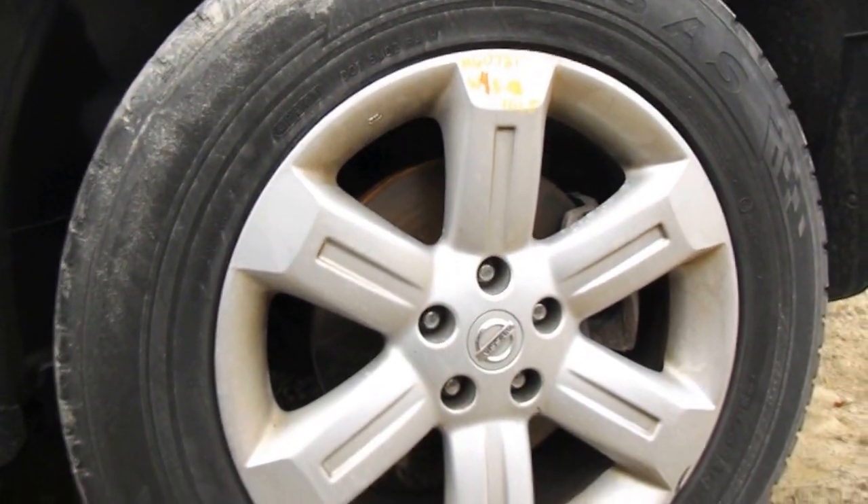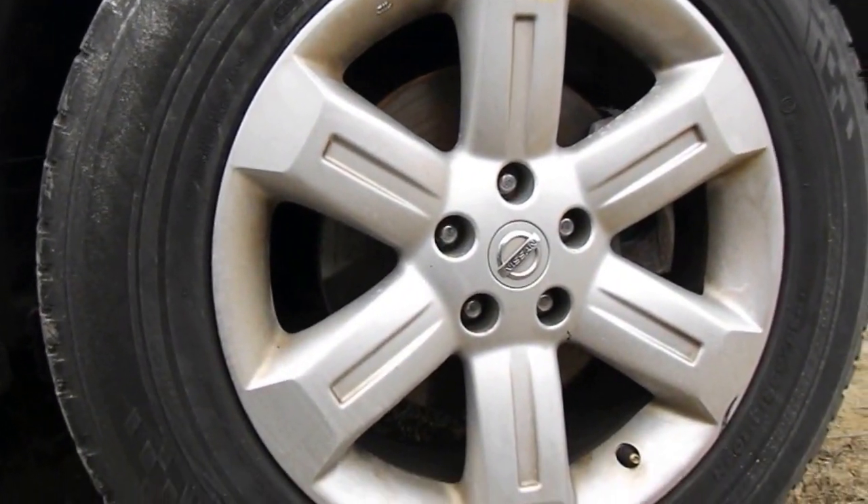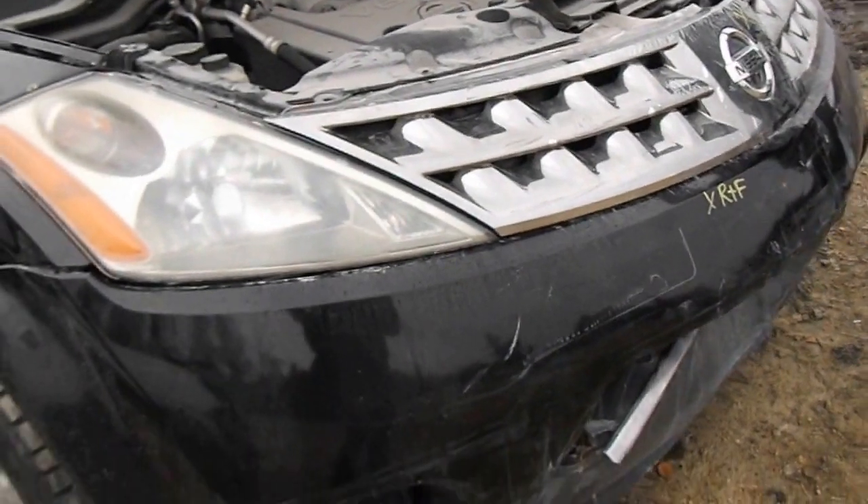The passenger side wheel is a B minus grade wheel — it has a couple of scratches and a couple of gouges in it. The front bumper is good for rebar and foam.